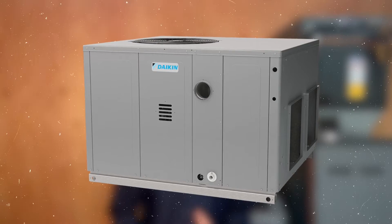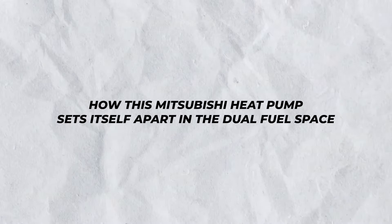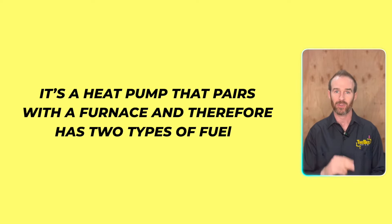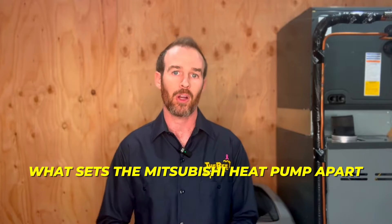One of the features that is amazing is that this is a dual fuel system. There's another dual fuel heat pump on the market that we love, manufactured by Daikin, which we cover in another video. But right now we'll talk about how the Mitsubishi heat pump sets itself apart in the dual fuel space. In layman's terms, dual fuel is what it sounds like — it's a heat pump that pairs with a furnace and therefore has two types of fuel. By being paired with a furnace, you have backup heat for those extra cold nights when the heat pump won't keep up.